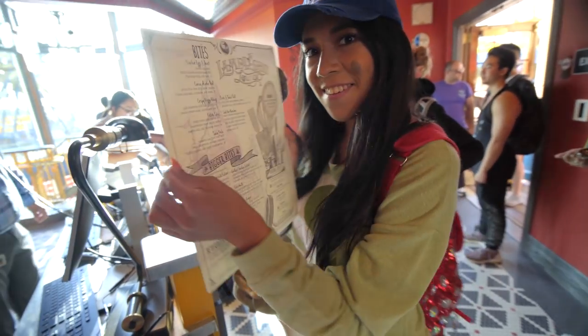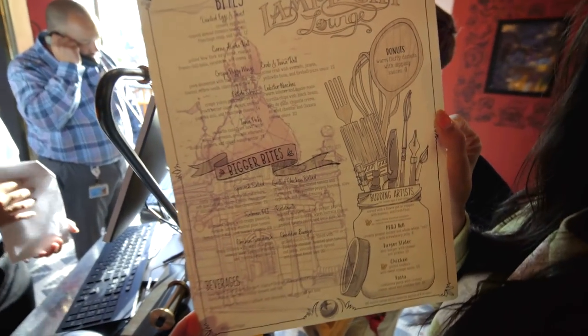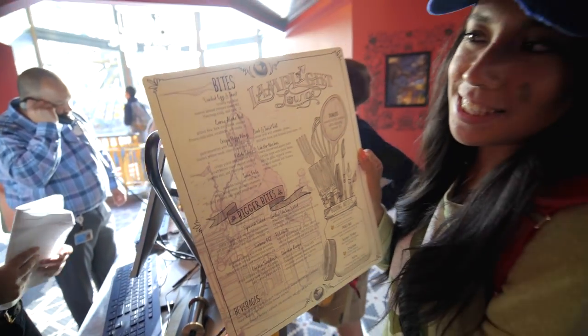It's a fancy new menu, huh? Yeah! Bigger bites and bites!